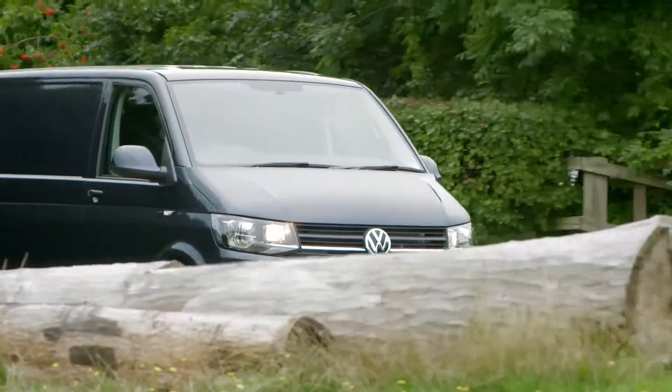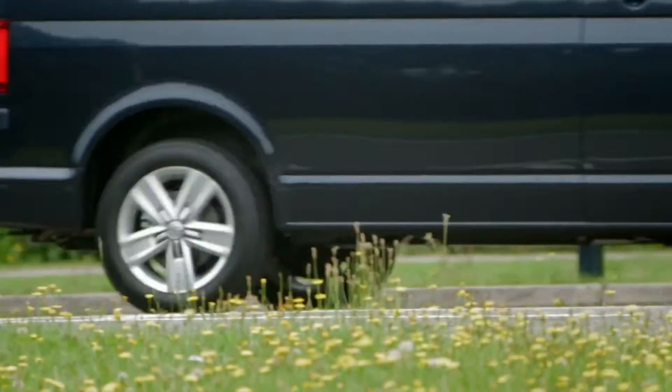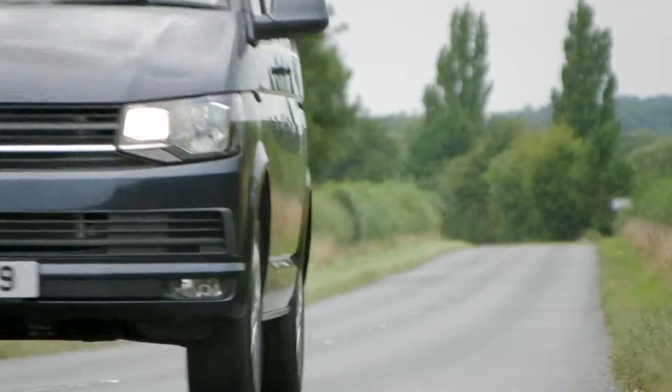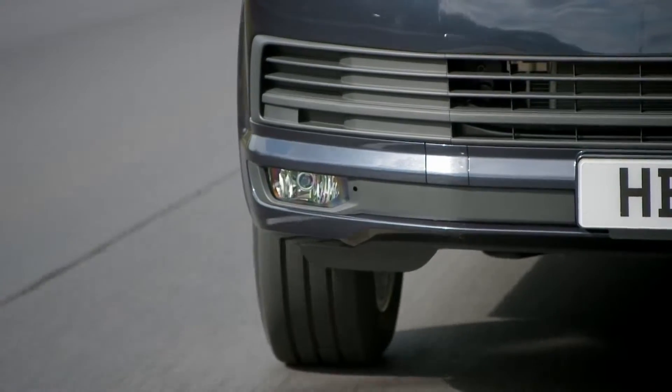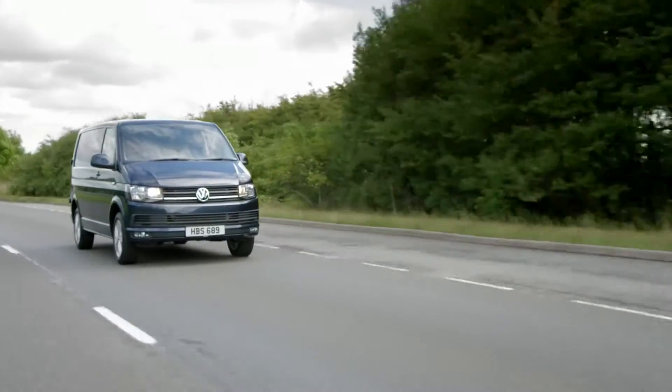And with the optional 4Motion all-wheel drive system, the Transporter is the most off-road ready in its class. A range of high-tech driver assistance systems is also available, including adaptive cruise control and lane change assist.